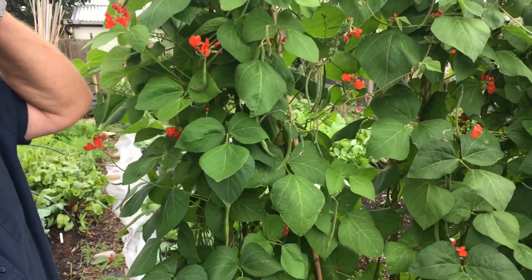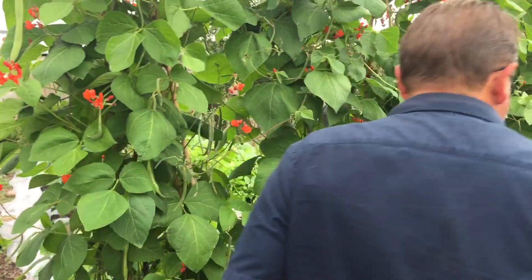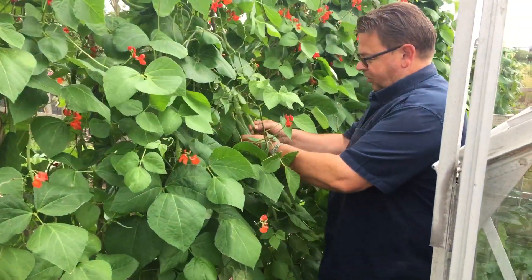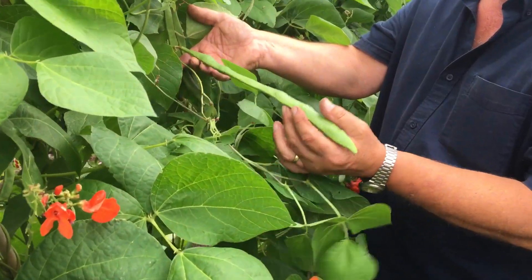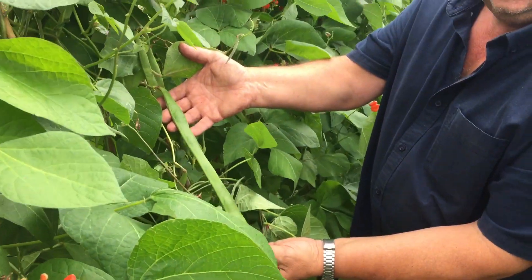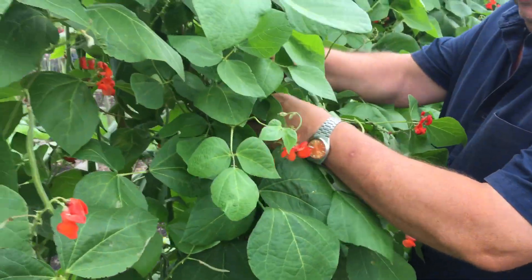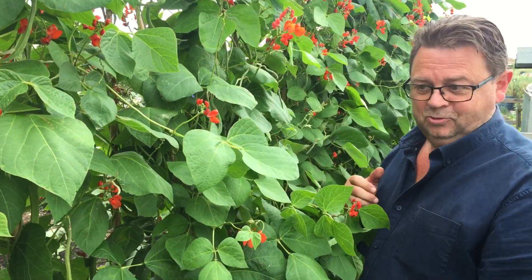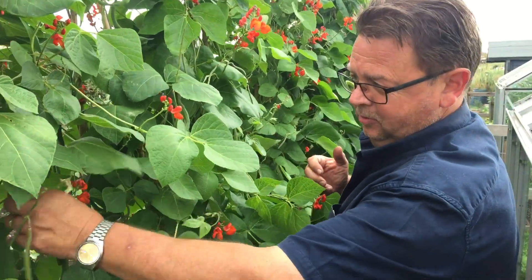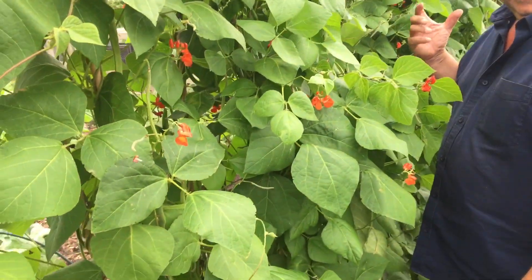We've got our annual flower and vegetable show on the allotment site next week, so I might enter the longest bean category — there's one right there. We've actually taken 12 pounds of runner beans which are all in the freezer so far in the last three weeks. These are really doing well.